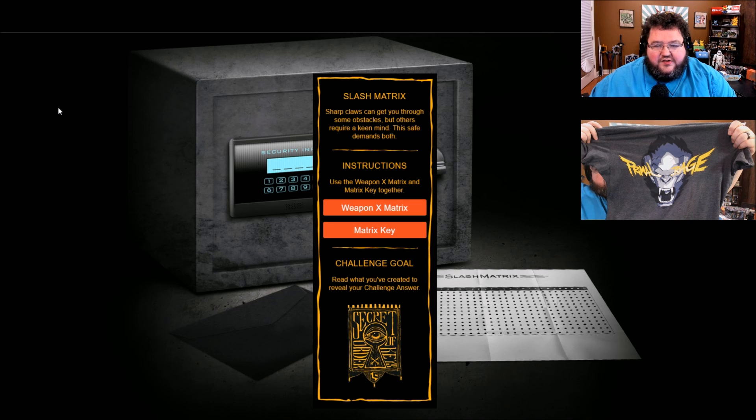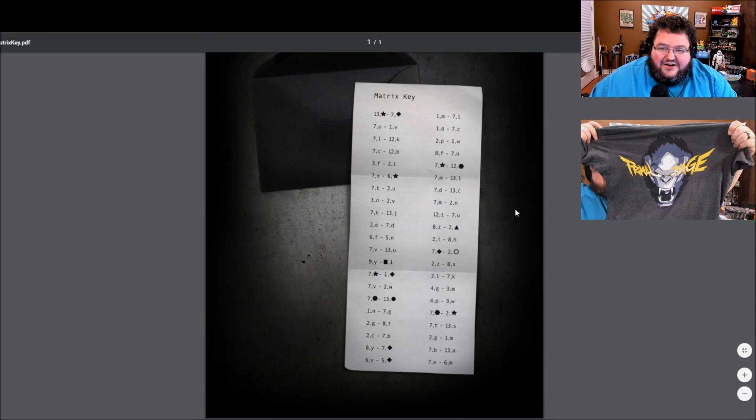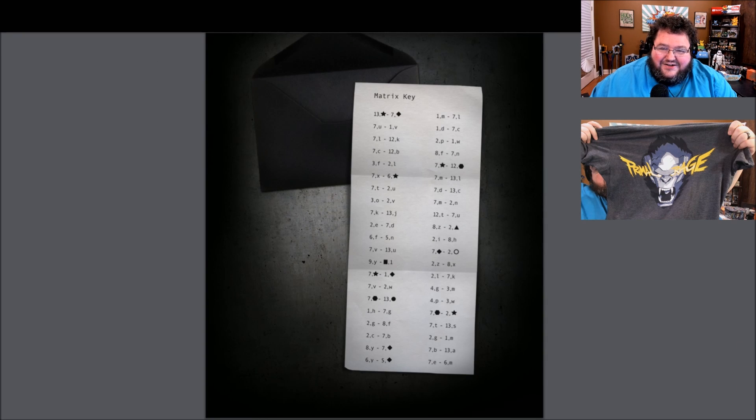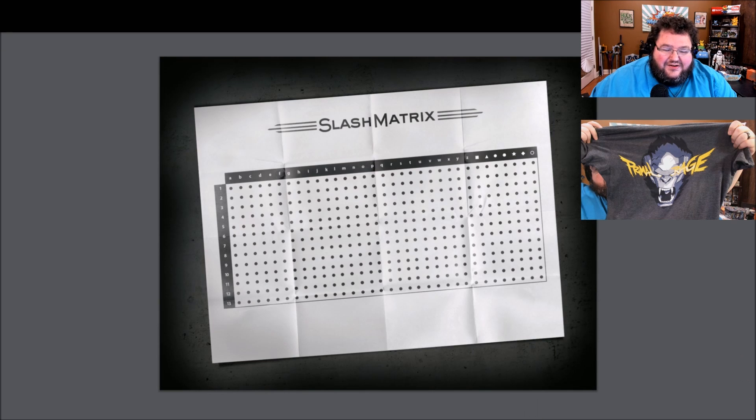The Slash Matrix. Sharp claws can get you through some obstacles, but others require a keen mind. This safe demands both. Use the Weapon X matrix and matrix key together. Here's the matrix and here is our key. So 13 star, seven diamond — 13 star is here, seven diamond is here.